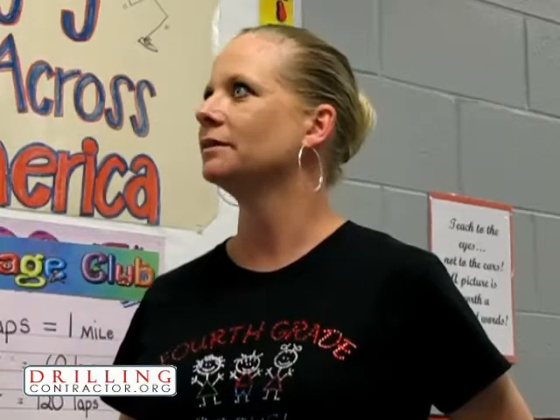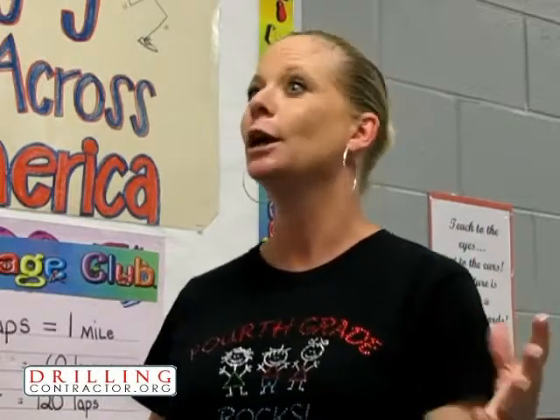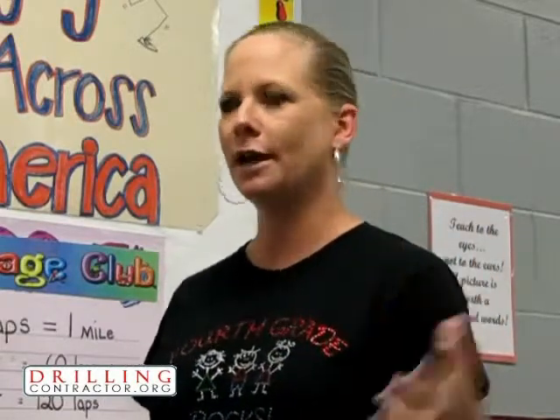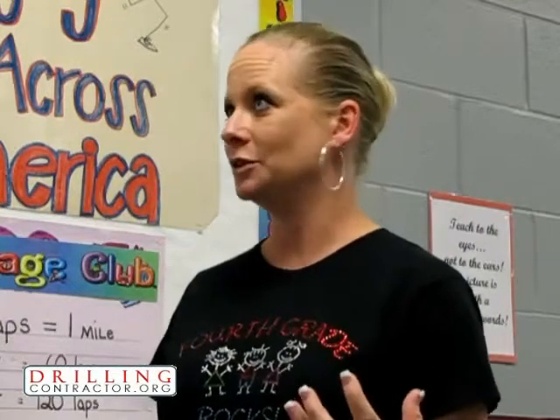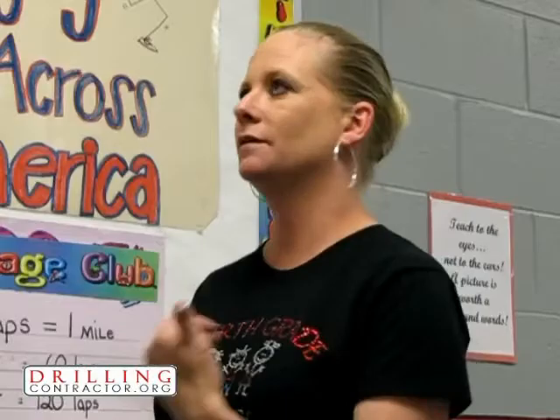Kids seem to like it? Love it. What do they seem to enjoy most about it? The hands-on aspect of it. And I'm really impressed at how easily it's flowing with all those kids in there — it could be a disaster, but they're actively engaged in learning. They're asking really good questions and they seem to be really interested in the different parts of the stations.